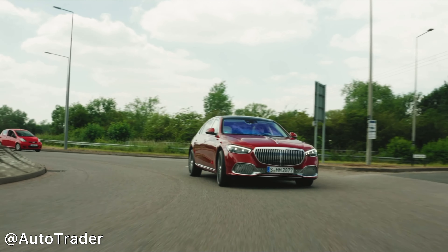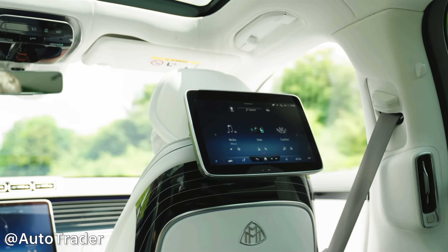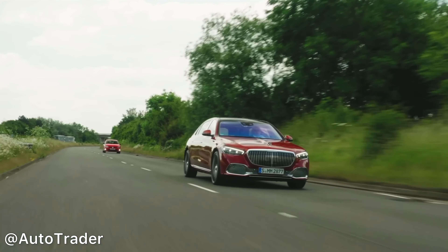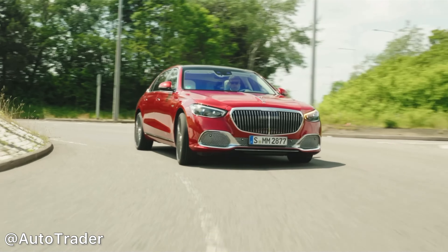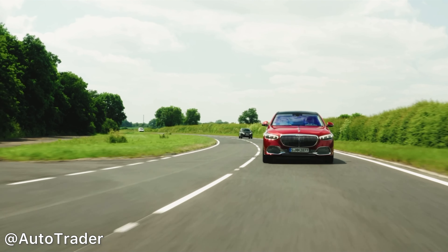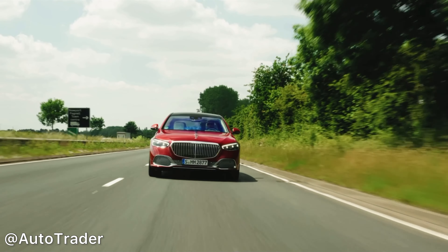Now onto the interior. As you climb into the lovely cabin of the S680 you'll notice fine nappa leather throughout and lovely plush cushions on the headrests. In the front you'll notice Maybach badging on the infotainment system, some lovely plush carpets and Maybach pedals. Another cool feature is that you can open the rear doors directly from the infotainment screen.